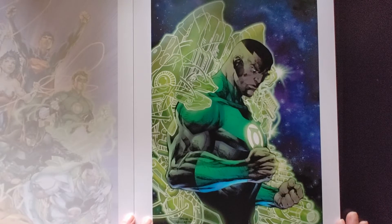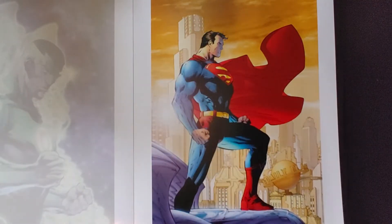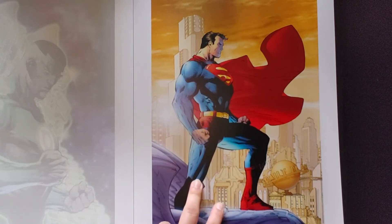John Stewart. Superman — I believe this is from the Hush story, I might be wrong, I think I'm wrong. Looks really good.